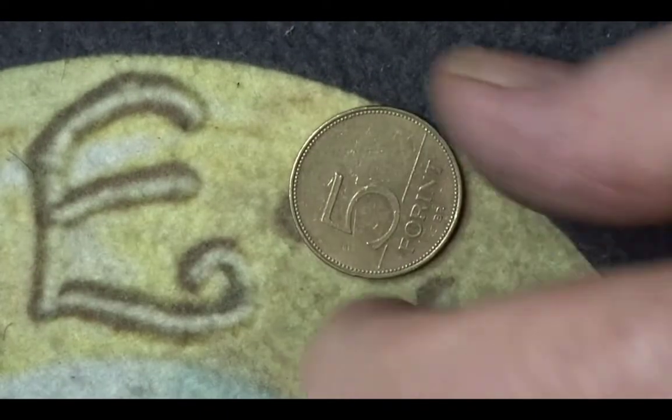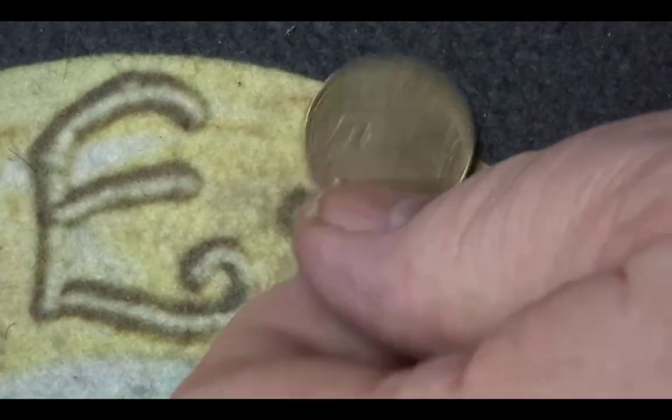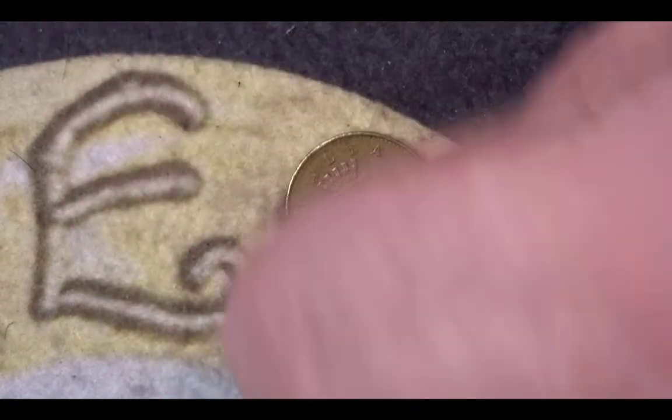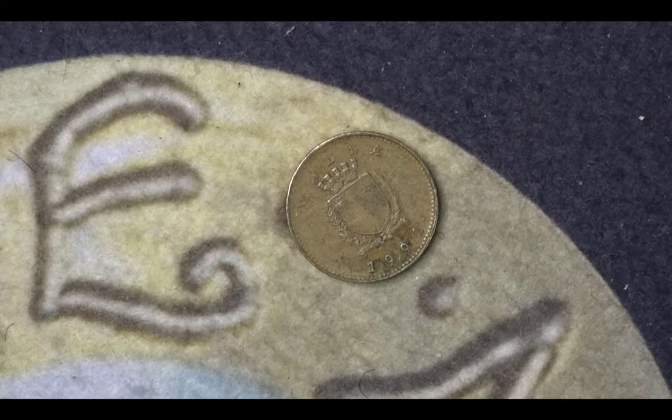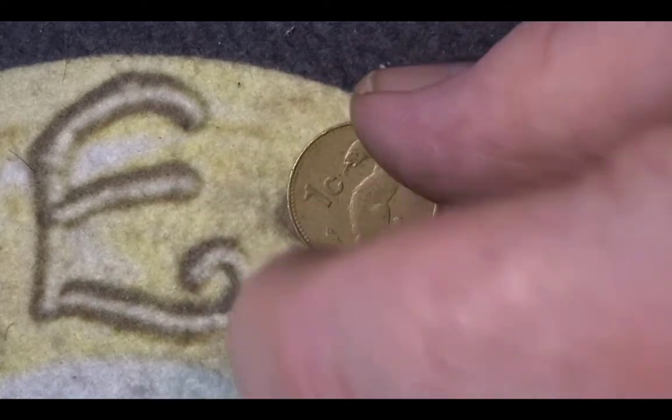I thought I had a South African five cent but I can't find it. I do have an extra five forint with the blue crane, but that's another thing entirely. So we go on to a Maltese coin — it's a one cent from 1994. It is a common mintage so we have no mintage figures for it, but the animal on it is a weasel.